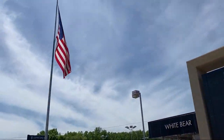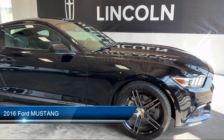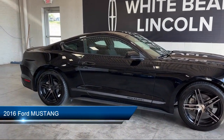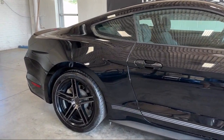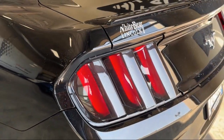Welcome to White Bear Lincoln, and here's a look at another one of our great vehicles for sale. It comes equipped with rear side curtain airbags, rear spoiler, steering wheel mounted audio controls, hill holder control, and an in-dash rear view monitor, multi-function remote proximity entry system.